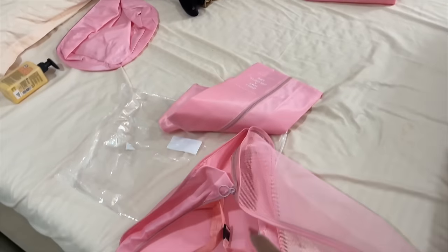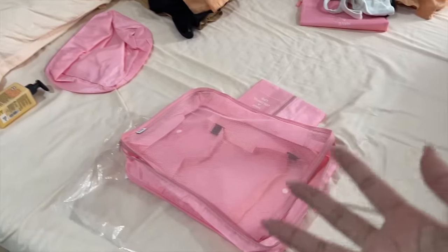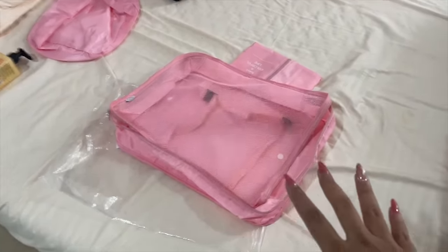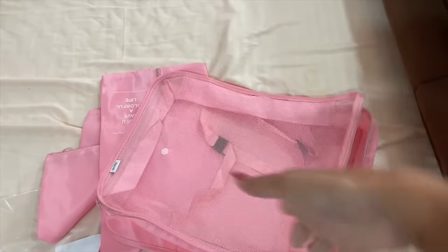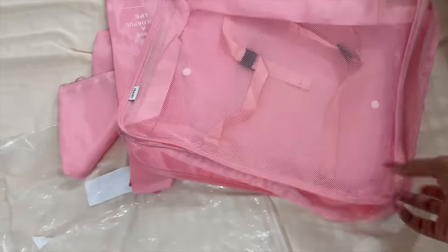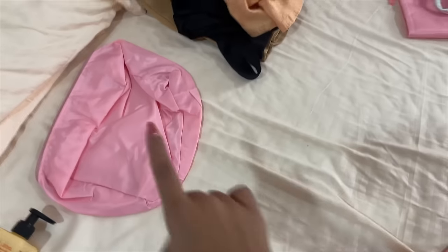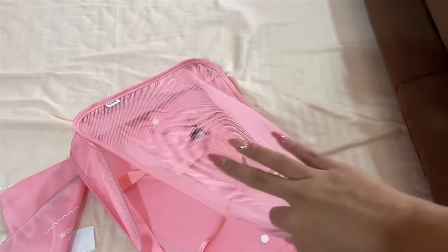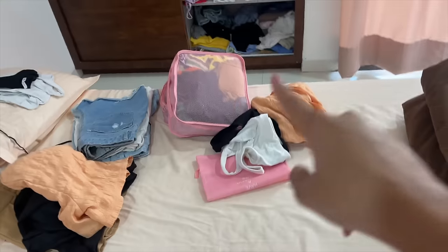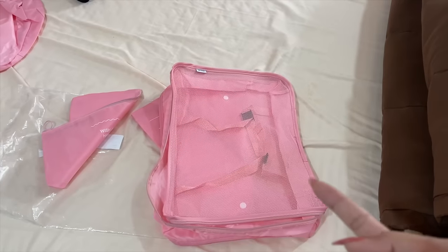I finally gave in and bought these travel organizers from Amazon — I'll link them in the description. The pink on the website looked blush pink but in real life it's very baby pink, so I'm not purely into the color. They're basically organizers to put your clothes in separately — dresses, tops, everything. It's a seven-piece set: one big one for dresses, but I wish there were two big ones so I could use one for bottoms like jeans too.